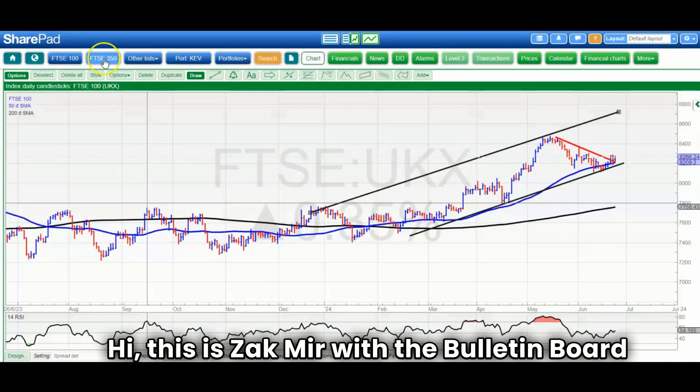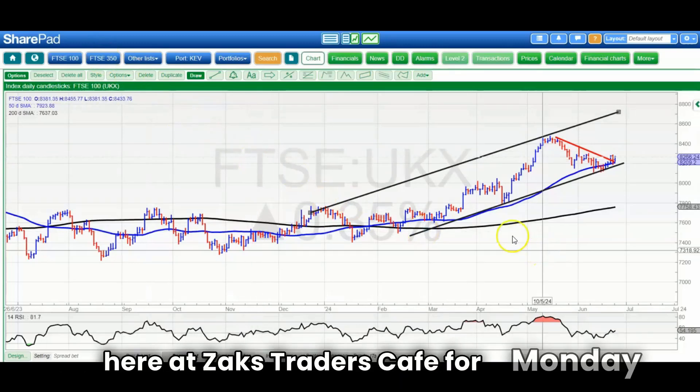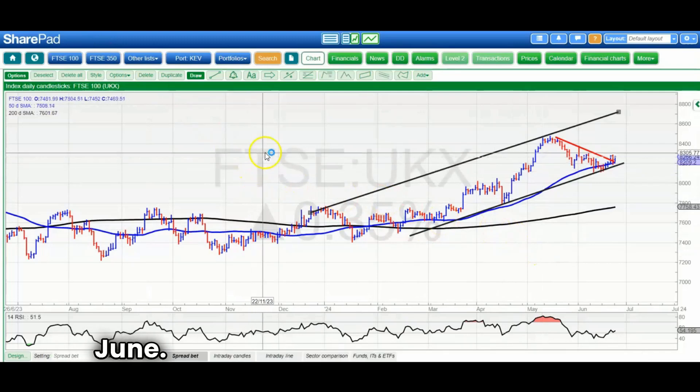Hi, this is Zach here with the Bulletin Board Heroes at Zach's Raiders Cafe for Monday the 24th of June.